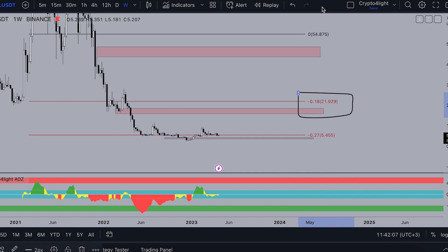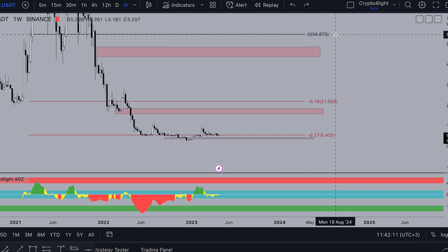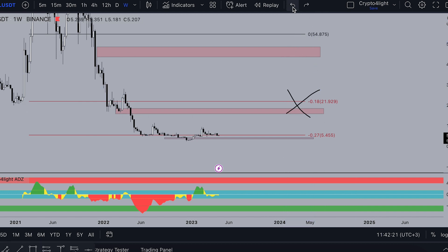The minimal target we can achieve this year is around $21 to $22. The next step will be the zero level at $54, and $87. There is also this gap between $48 and $43 — these two targets we have to come back and close sooner or later. We are currently trading lower than the listing price on Binance in October 2020.